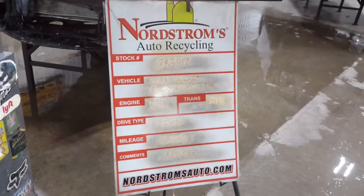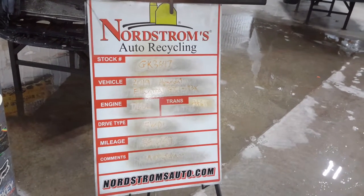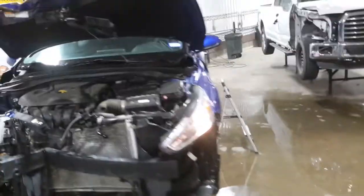Dock number GK 3647 — 2019 Hyundai Elantra GT Hatchback, 2.0 liter automatic six-speed, front-wheel drive with 39,069 miles. This one does not start and does need an intake. We'll verify the drivetrain is okay on teardown.